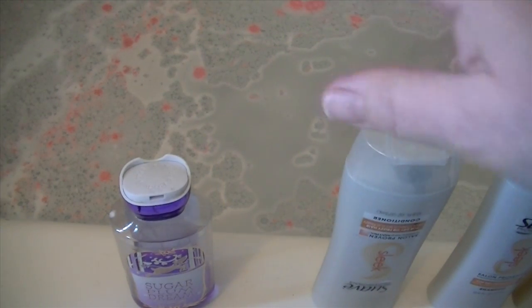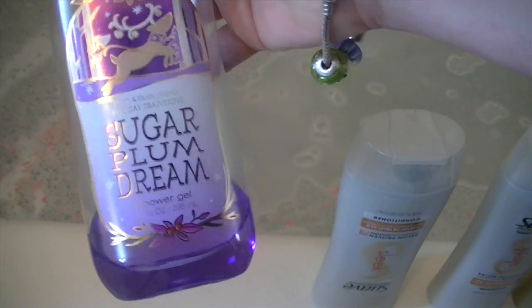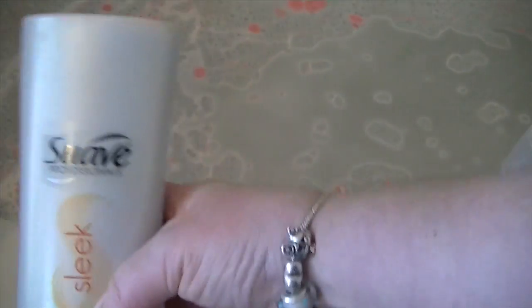We have a wide wide range of stuff. The first thing up is Bath and Body Works Sugar Plum Dream Shower Gel — this is almost gone. The month right now is the end of January, and we live in a cold area, so that's kind of why we have that.